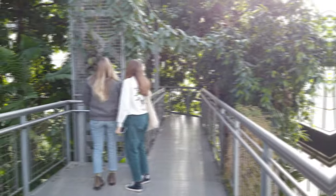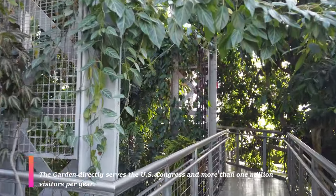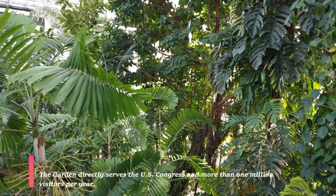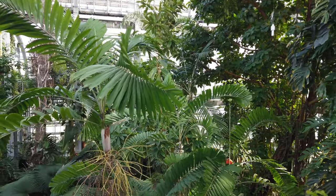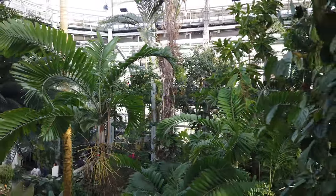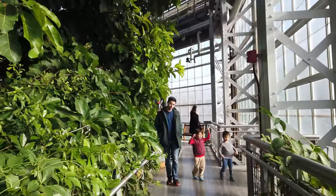Surprisingly, a lot of people who visit the Botanic Gardens don't realize that there are two floors. You can actually walk up a series of stairs and then walk around the conservatory to get a bird's eye view of the tropical environment. As you watch this video you'll notice that there are lots of kids here.